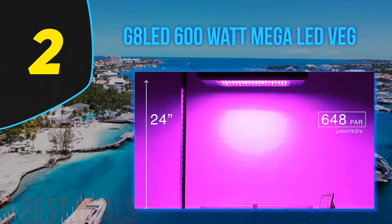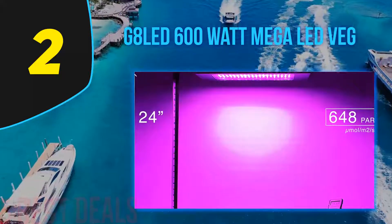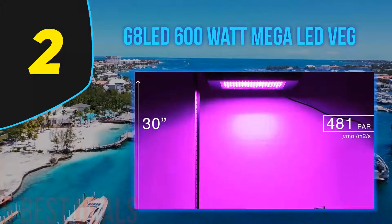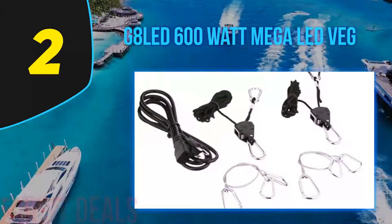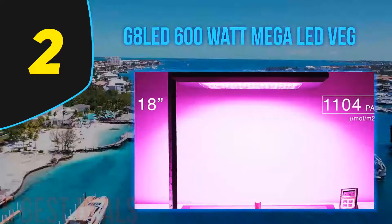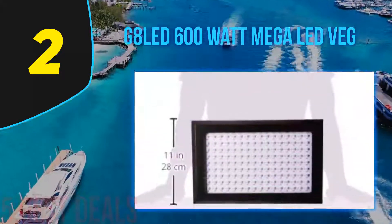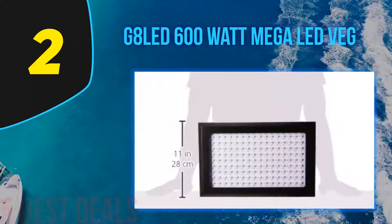Number two on this list: the G8 LED 600-watt by Dorm Grow. Dorm Grow is a trusted brand and the quality is worth the price. With eight bands, these lights offer reasonable coverage and run very efficiently, taking you through both the vegetative and blooming stages with substantial light penetration. The G8-600 is one of the few light systems to penetrate through your canopy as plants reach larger heights.